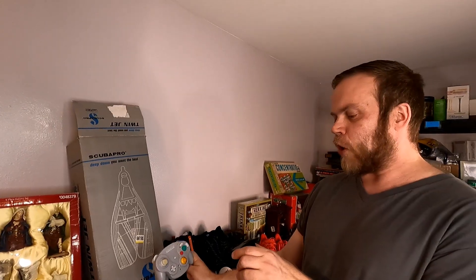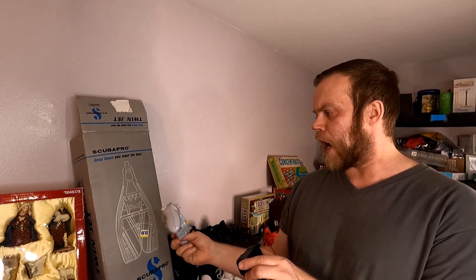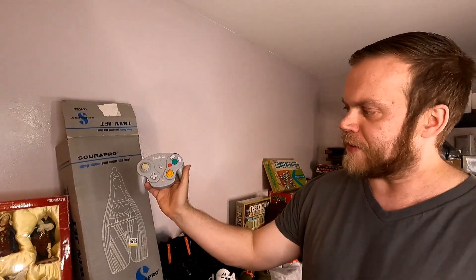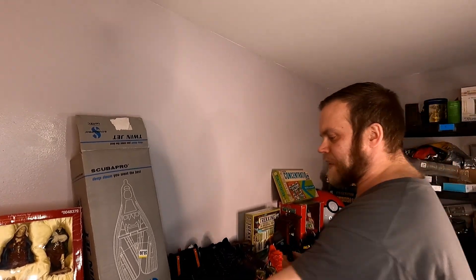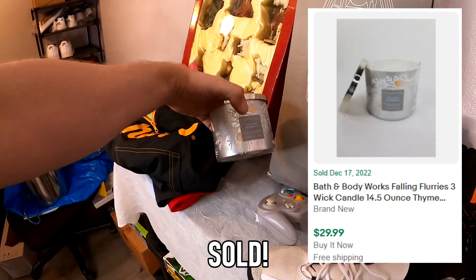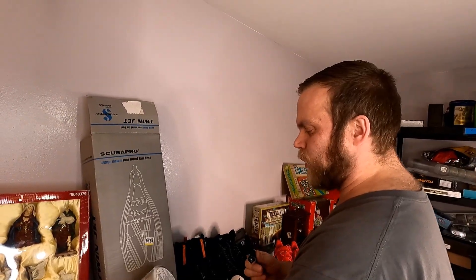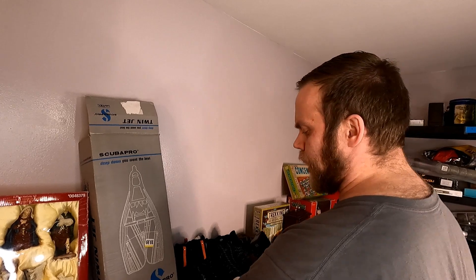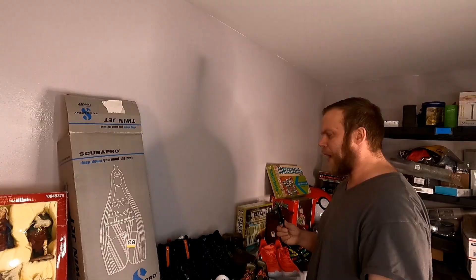I thought this was super cool — Nintendo Wavebird controller, maybe worth about $30 shipped in this condition without the dongle, but it does turn on, so that's good. We do have that going for us. And then I've got this candle here — it's brand new, the Falling Flurries Bath and Body Works candle. I did pay up for it at $5, but brand new candle sells for $25 shipped, so we make a little bit of a profit. I'm happy.